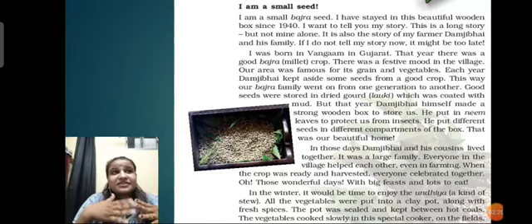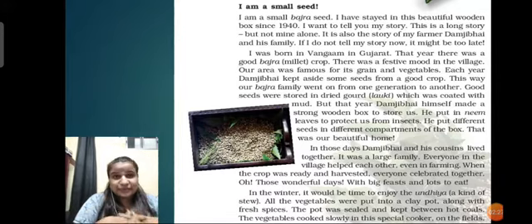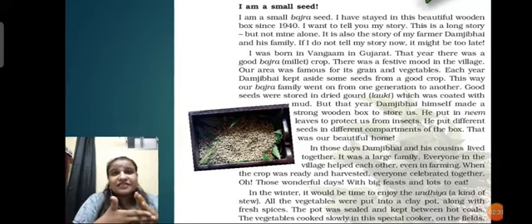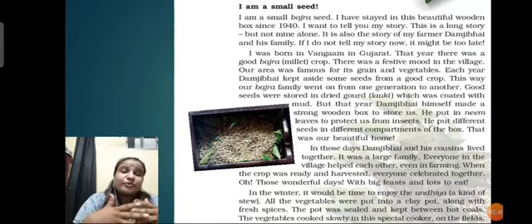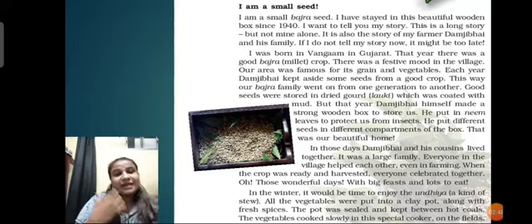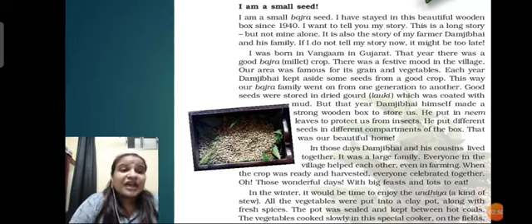Just like people celebrate Baisakhi in Punjab, Onam and Pongal in Tamil Nadu - these are all harvest festivals that are celebrated. Holi is also a harvest festival. During these harvest festivals, the new grains are harvested from the fields to be consumed by the people. It is the hard work of a few months for farmers, and when the crop is harvested, it is time to celebrate. These are known as harvesting festivals.